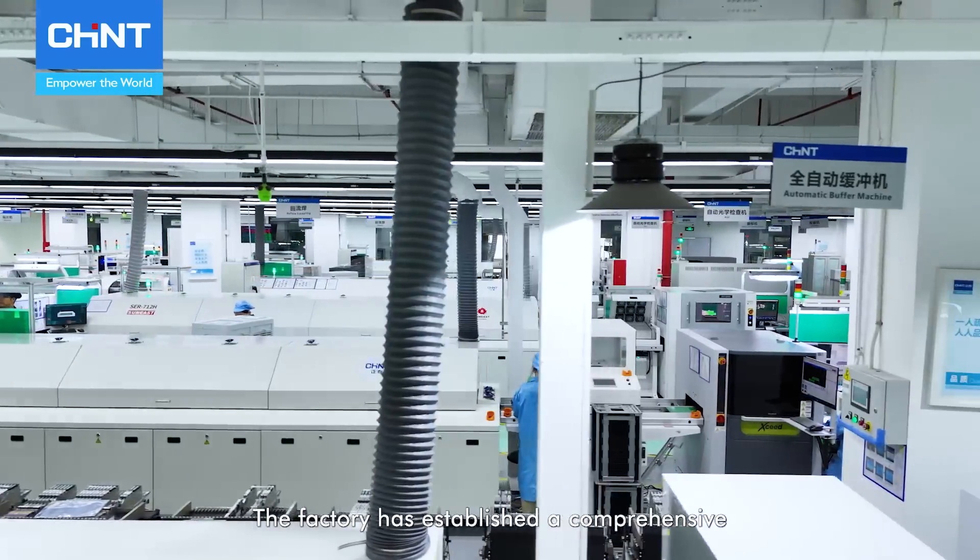Finally, automated packaging and warehousing systems streamline logistics, while MES provides real-time production data, helping management optimize processes and ensure timely delivery.